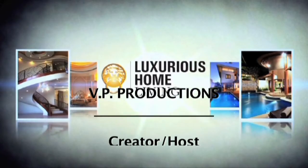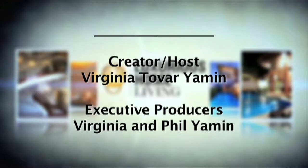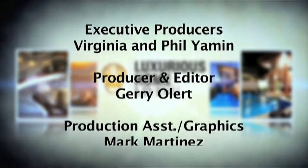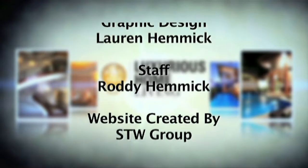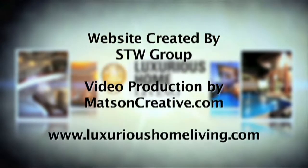Thank you for watching Luxurious Home Living. I hope you got some great tips and ideas and perhaps even saw the house that you'll call home. Please make sure to check your local listings for air dates and times of our show, or you can catch us on the web at LuxuriousHomeLiving.com. Remember, live life luxuriously — I'll see you next time. And remember, if you're in the market to purchase a home, sell, or renovate the one you're in, be sure to watch our show or visit our website at www.LuxuriousHomeLiving.com.